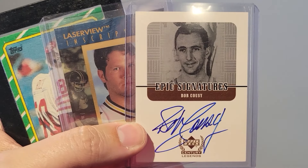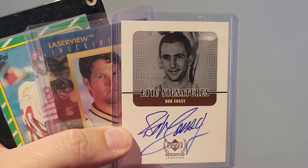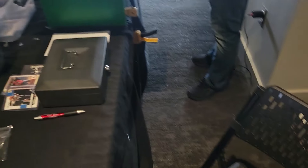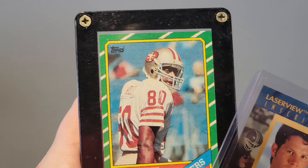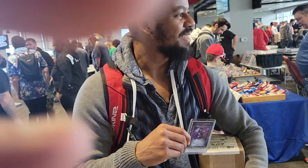Got these from Kyle Summers: Bob Cousy on-card auto, Brett Favre Inscriptions on-card, and a Jerry Rice rookie. This reminds me, we haven't seen Chuck in a while either. Oh sorry, this is not Chuck — kind of a young Chuck-looking, though, frankly. It's another guy that we deal with here. He's a good guy.